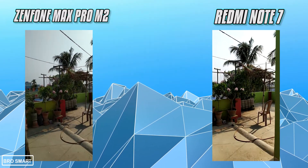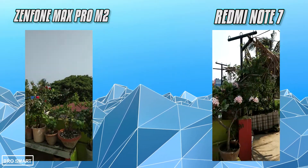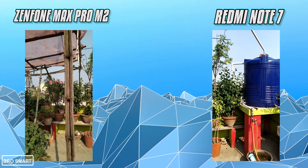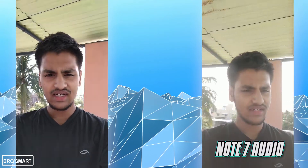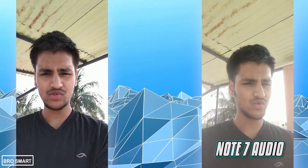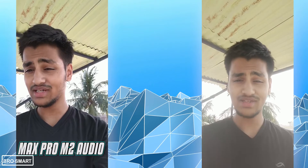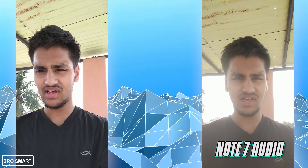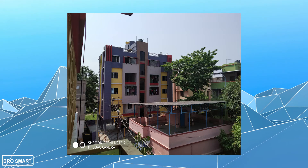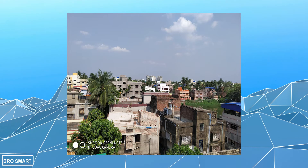Videos from the front camera tell the same story. In a side-by-side comparison, the Zenfone Max Pro M2 produces accurate colors for the front camera. On the Redmi Note 7, the colors are washed out and the beauty mode is very aggressive. Moving to the rear camera, both phones are really good, but I feel the photo quality of the Redmi Note 7 is better than the Zenfone Max Pro M2.